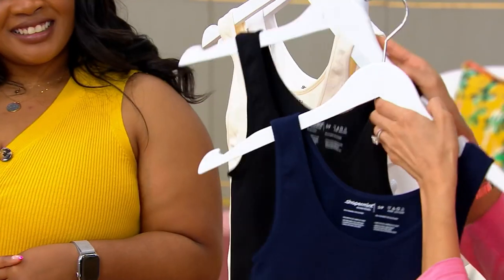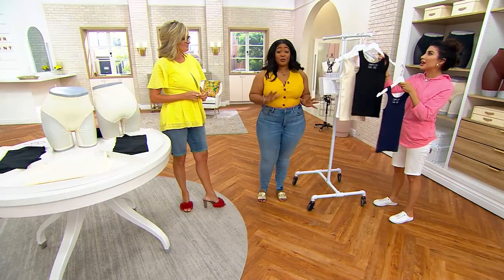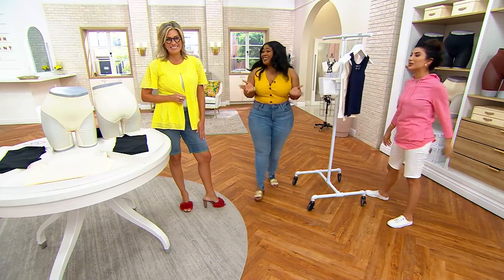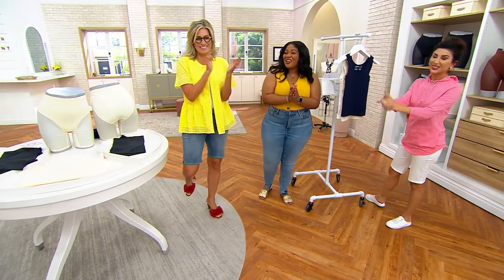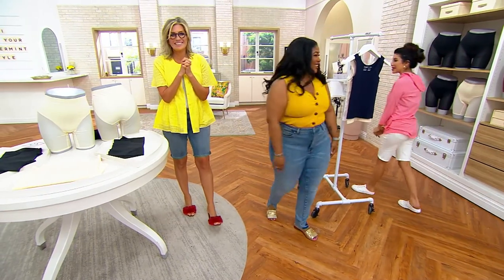Navy, black, beige is almost gone, and white. We're calling it supportive wear. Yeah, I like that — we are really changing the game with shapewear. Gabrielle, congrats on your first Today's Special Value! Are you tired? A little bit. Thank you all so much!